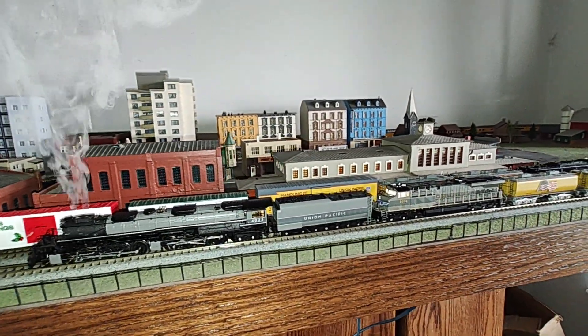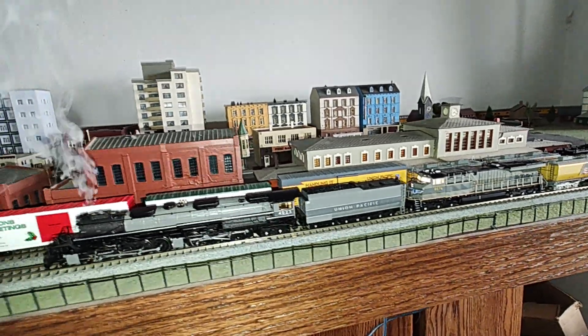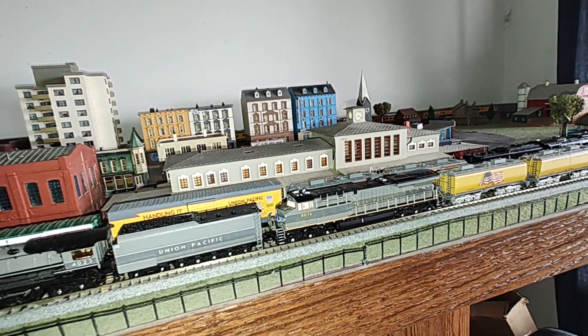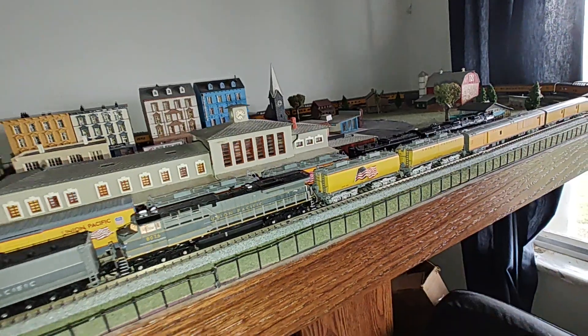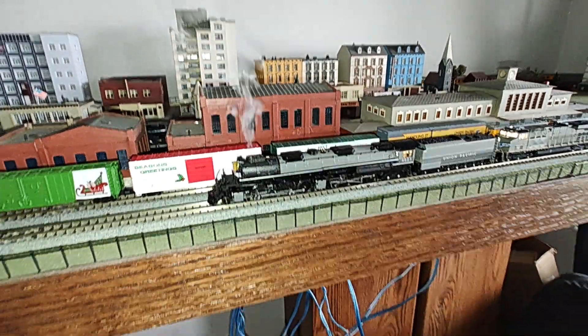Well, I hope you enjoyed this video. I'll do some longer ones with both of them running together, which is a pretty cool thing. I do like the matching diesel, even though I got it kind of offset — it goes with the passing cars better. I hope you have a nice day, and God bless.